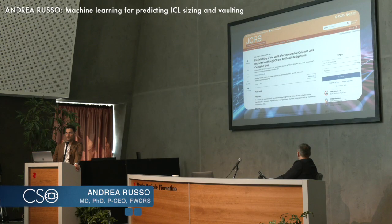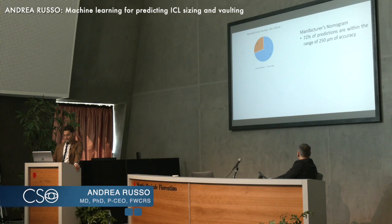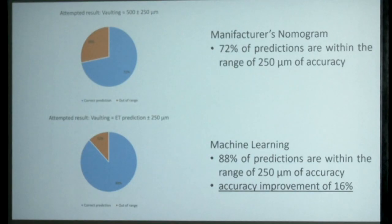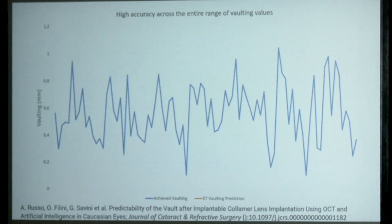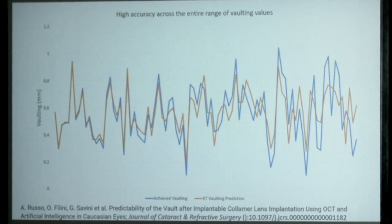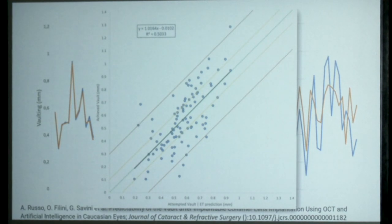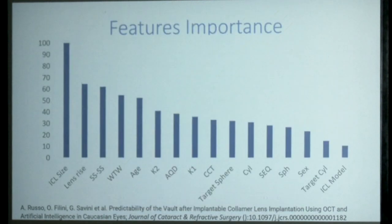We got this paper published in the JCRS a few months ago, based on 449 eyes. The study was done in our practice and in Giacomo Serafini's practice. The precision of the manufacturer's nomogram was reported to be 72% in achieving vaulting within 250 microns. With our model, precision went up to 88% accuracy — a significant improvement. In red, you can see how accurately the model predicts the final vaulting before surgery, and our R-squared value is 0.5.